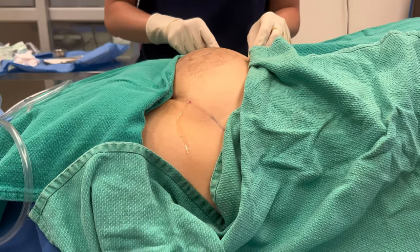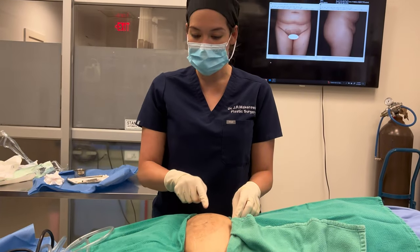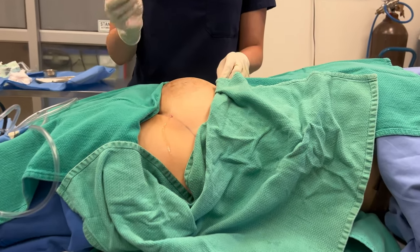She did really, really well with putting the fluid in. It's pretty comfortable, and this area is obviously bigger than normal because we have the tumescent solution — but this is what allows us to do this procedure comfortably while you're awake.